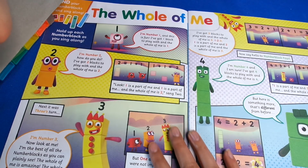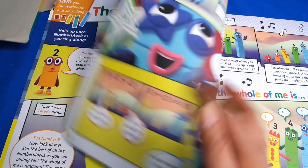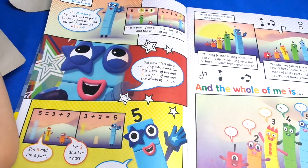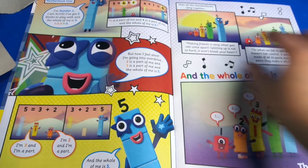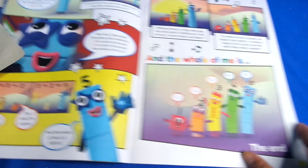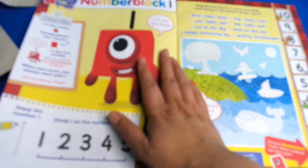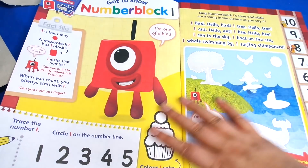Then we've got this, which is 'The Whole of Me' - I think this is the first episode ever! And this is the song. If you're wondering what the words are: one is a part of me, four is a part of me, and the whole of me is five.